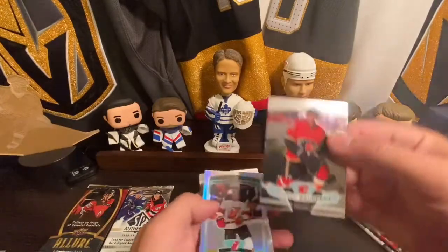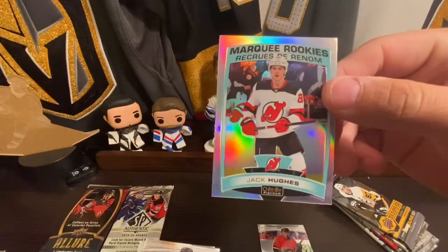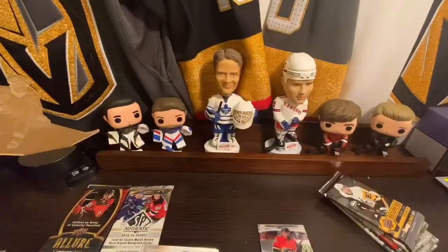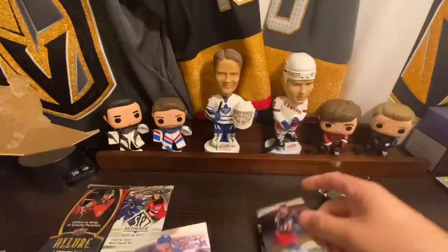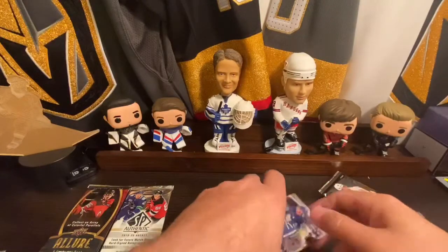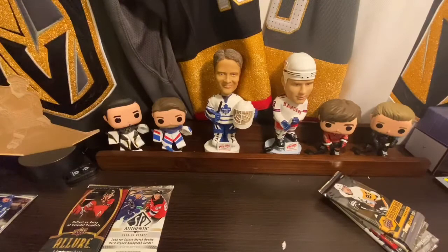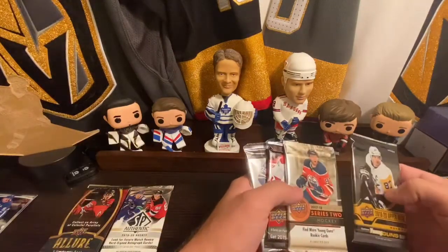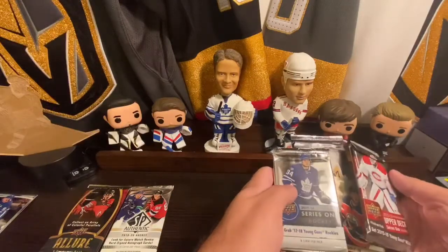From OPG Platinum we got Johnny Gaudreau, and we got a marquee rookie of Jack Hughes — and that is the rainbow! Let's hold that off to the side. Pure Luke Dubois and Johnny T as well. It's a fun little box, I've gotten it three times now — fun random packs.